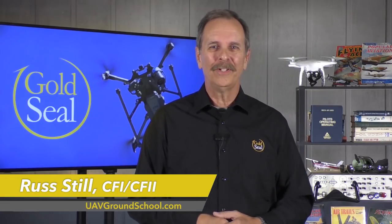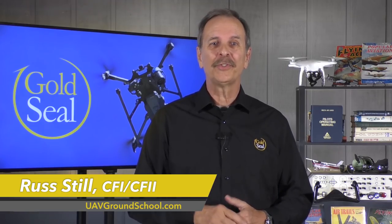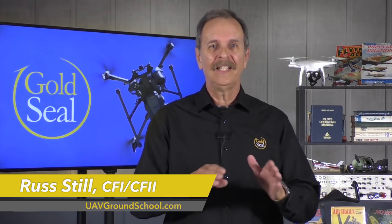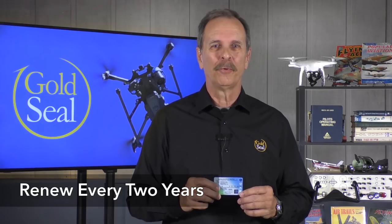Hi guys, I'm Russ Steele with Gold Seal. If you took your initial Part 107 test in the last two years, you're probably aware that you must recertify as a remote pilot by taking a new FAA test. This one is called the recurrent test. When you first got your Part 107 certificate, you became a remote pilot. That doesn't expire and doesn't change over time — you're still a certified remote pilot. But every two years, your right to exercise the privileges of your certificate must be renewed, and that's what the remote pilot recurrent exam does for you.